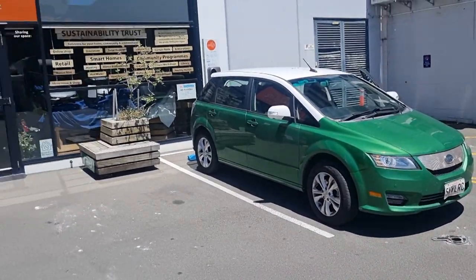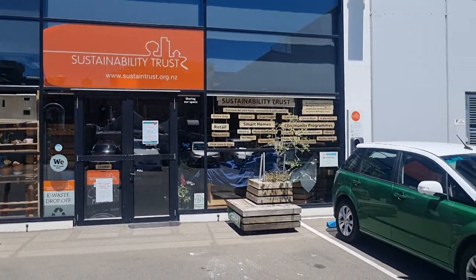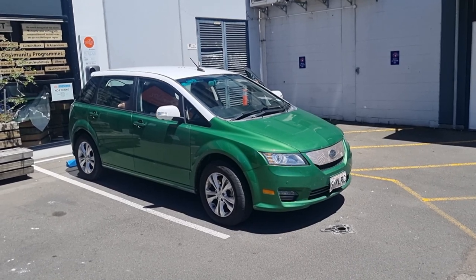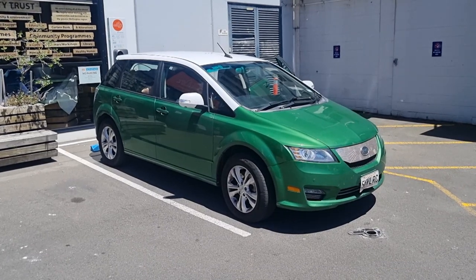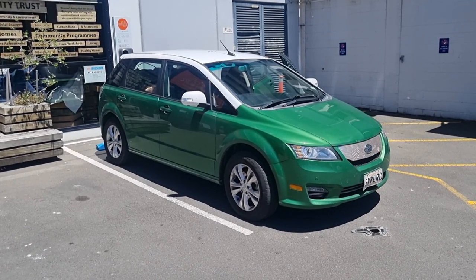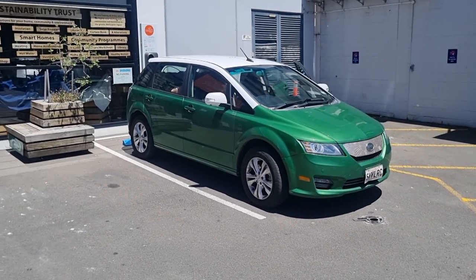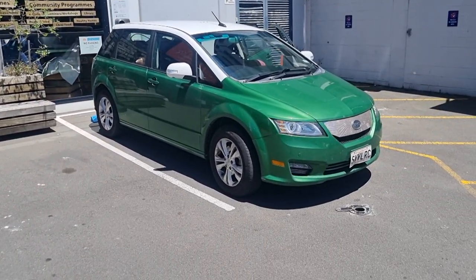We've stopped at the Sustainability Trust in central Wellington. There is a shortage of 22 kilowatt chargers in Wellington, which is a pain. This charger requires a login via a website but it seems to be working fine with the E6. We probably only need to stay here 10 or 15 minutes — I just want to make sure we're absolutely 100% because we have to drive all the way from Wellington to Christchurch in the middle of the night as we get off the ferry quite late.